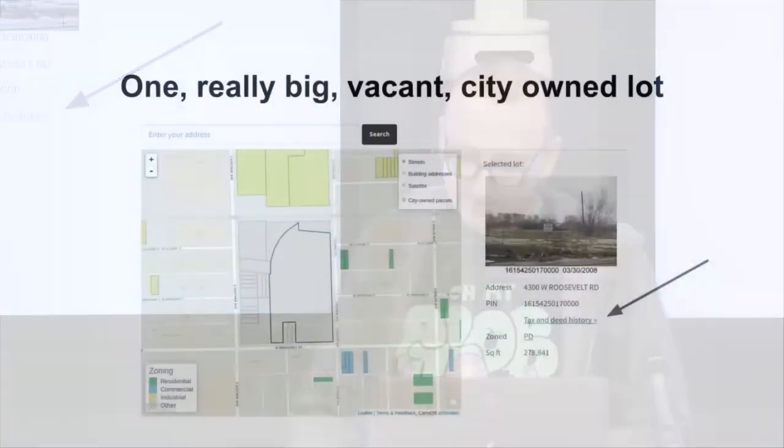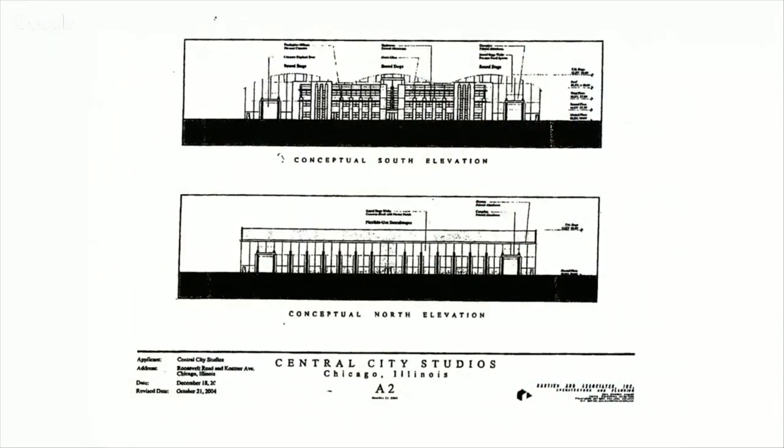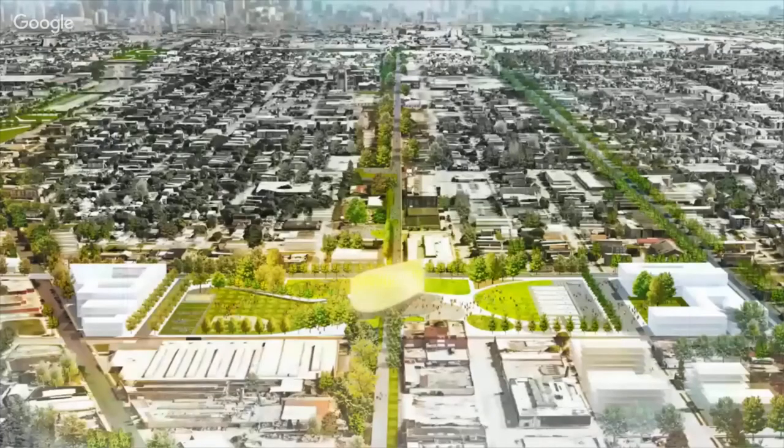Also worth noting: way back in the records, this property is zoned as a planned development, which is interesting because it means the city was planning on doing something with it at some point. What they were planning was turning it into a movie studio — this is an elevation showing what was supposed to be built there, at least as of 2004. And another interesting thing: UIC actually proposed this site as a possible location for the Obama Library.